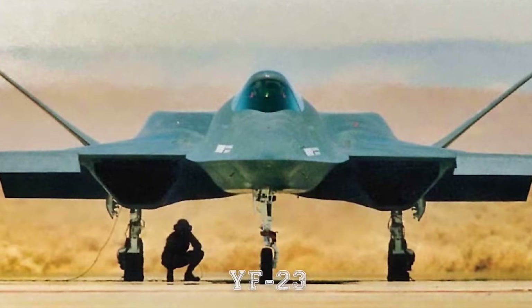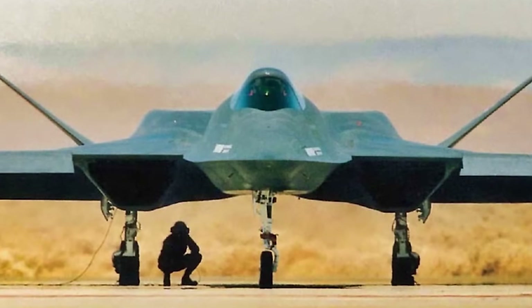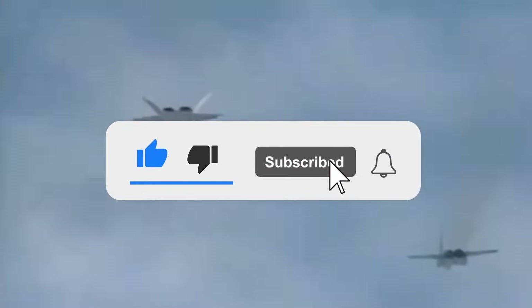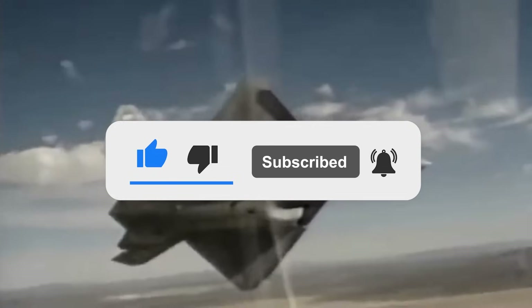What are your thoughts on the YF-23? Let us know in the comments below. If you enjoyed this video, don't forget to give us a like and subscribe to Military World to get our latest videos straight to your notifications.